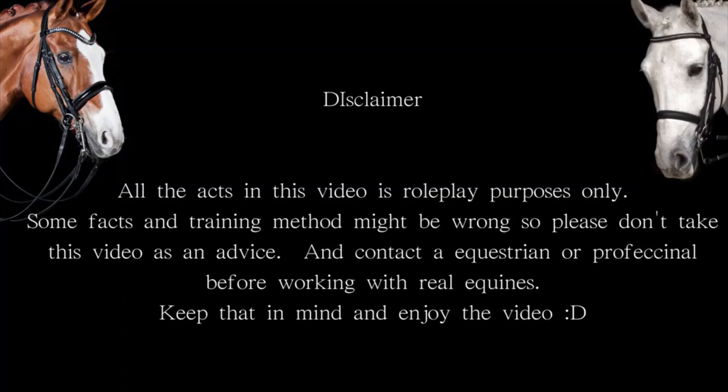Disclaimer! All the acts in this video are for roleplay purposes only. Some facts and training methods might be wrong, so please don't take this video as advice. Contact a real equestrian or professional before working with real equine. Keep that in mind and enjoy the video.